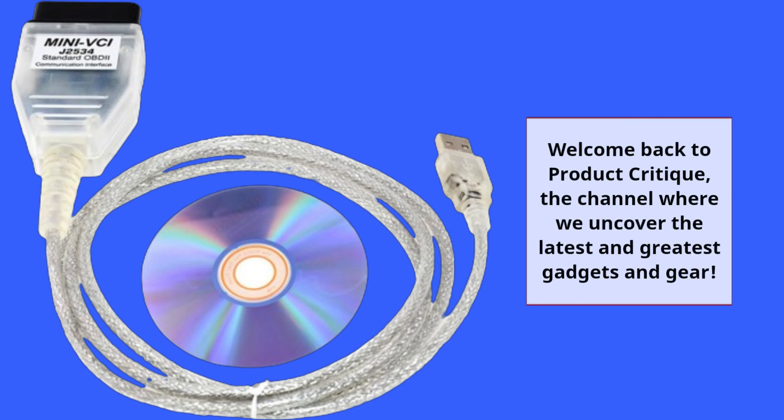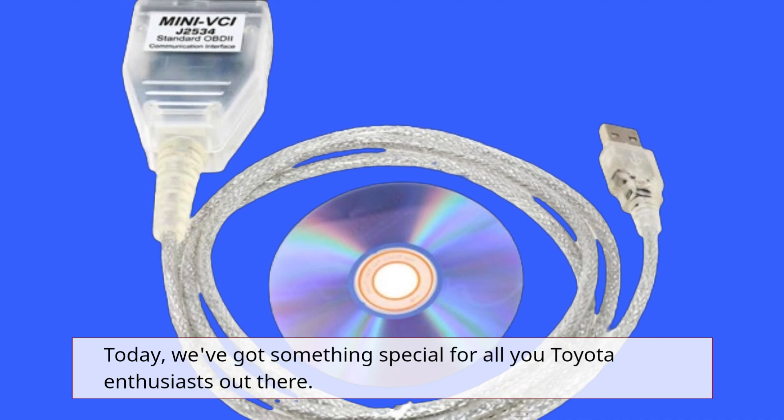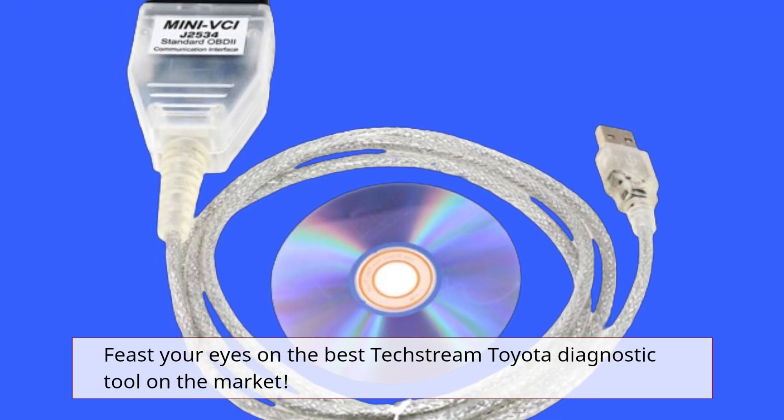Welcome back to Product Critique, the channel where we uncover the latest and greatest gadgets and gear. Today, we've got something special for all you Toyota enthusiasts out there. Feast your eyes on the best TechStream Toyota diagnostic tool on the market.